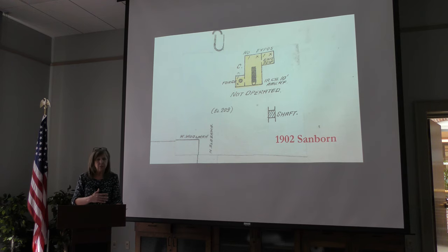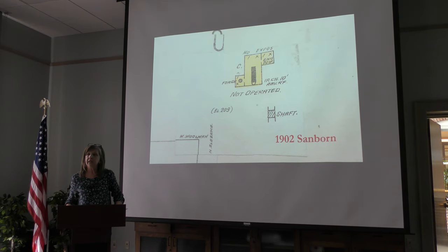The Sanborn maps coded buildings by color — yellow for wood, pink for brick, blue for concrete — because construction material had a lot to do with how a building would react in a fire. By 1902, the Trifle mine had a one-compartment shaft, a blacksmith shop, a hoisting engine, and a steam boiler, which produced steam to operate the hoist for mining.